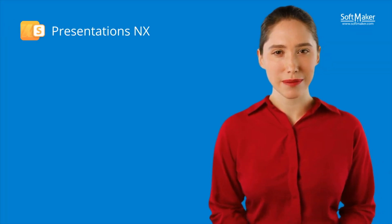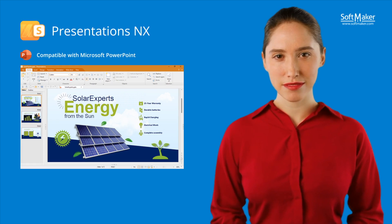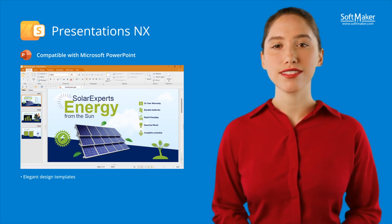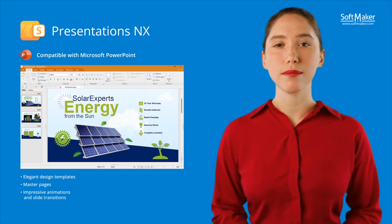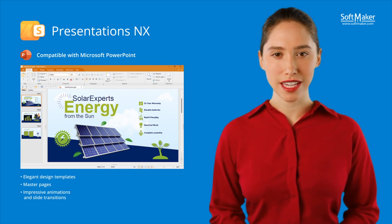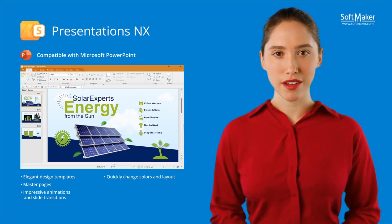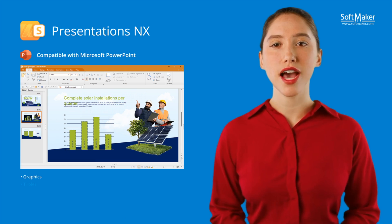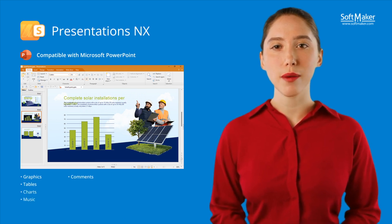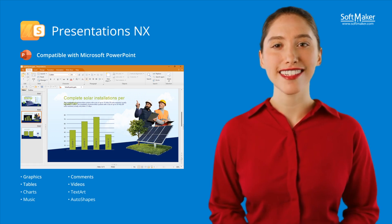The Presentation Software Presentations NX enables you to create impressive presentations that are compatible with Microsoft PowerPoint. The numerous design templates provide the optimal foundation for your presentation, and the sophisticated master pages ensure a uniform appearance. Experience impressive animations and slide transitions with OpenGL and Metal graphics acceleration. You can click to switch between various color schemes and slide layouts in the practical sidebar, and also adjust various background colors, gradients and images. Easily create expressive slides with graphics, tables and charts, and add music, spoken comments or videos.